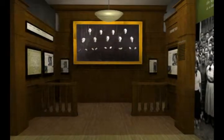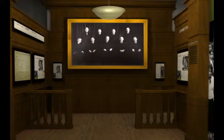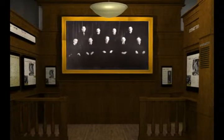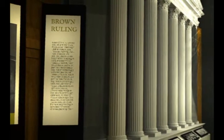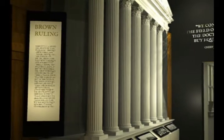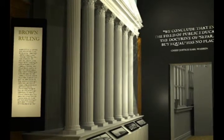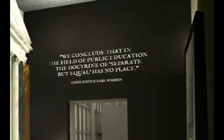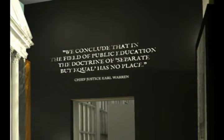As you continue through the gallery, you turn and enter the courtroom area where you feel the presence of the High Court. A large portrait of the Supreme Court justices presides over the gallery while you explore the legal process and expert witness testimony used to argue the case. Finally, your attention is drawn to the Supreme Court edifice, and you're focused on the Brown ruling. The Supreme Court building stands over the gallery and provides a backdrop for displaying the Brown ruling, while Chief Justice Earl Warren's illuminated words appear above the doorway into the next gallery: 'We conclude that in the field of public education, the doctrine of separate but equal has no place.'